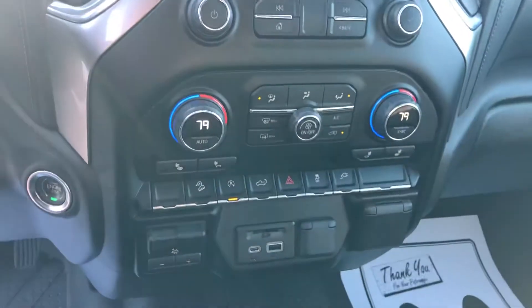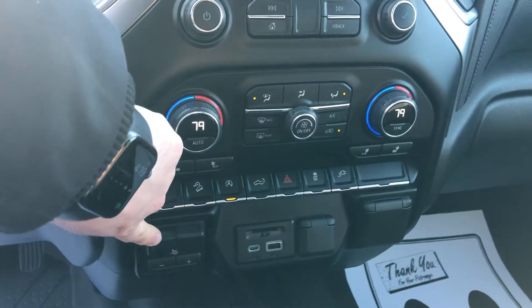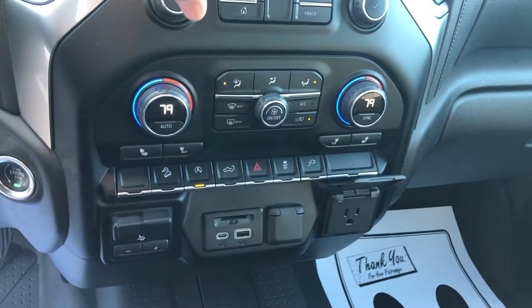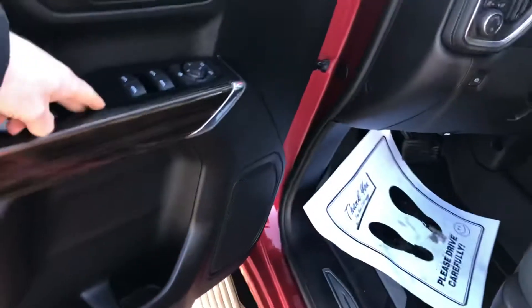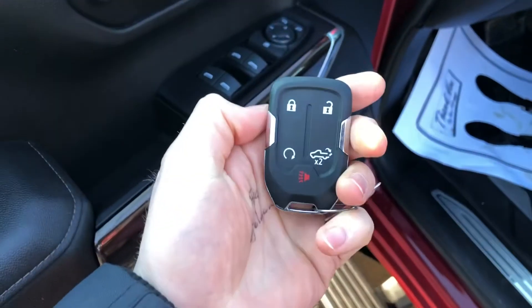Dual zone climate control in the front. Heated seats, factory integrated trailer brake controller, plus the optional power outlet in the front. We do have both key fobs for it, and it does have factory remote start as well.